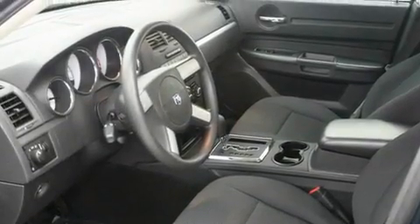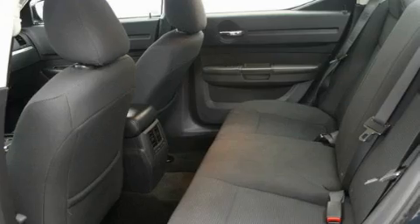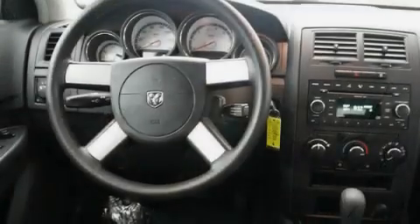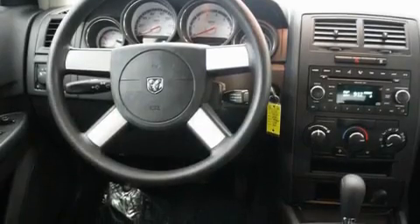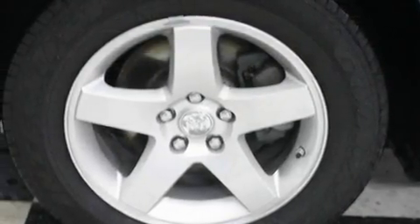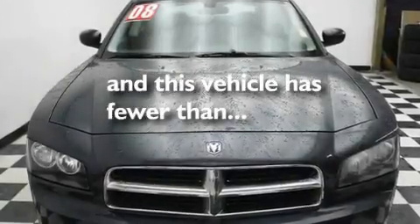Its top features include fold-down rear seats, cruise control, an auto-dimming rearview mirror, a portable music device-ready stereo system so you can take your music with you, alloy wheels, a traction control system, an anti-lock braking system, a rear window defroster, a keyless entry system, and this vehicle has fewer than 17,000 miles on the odometer.